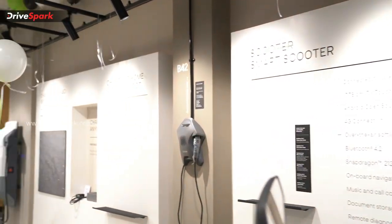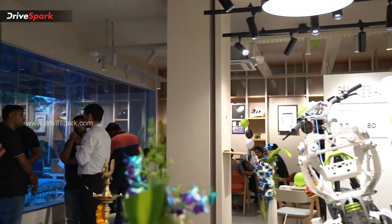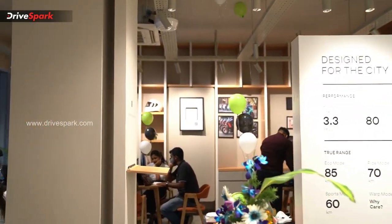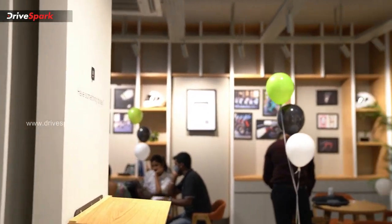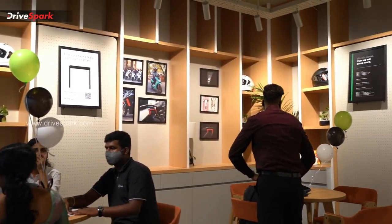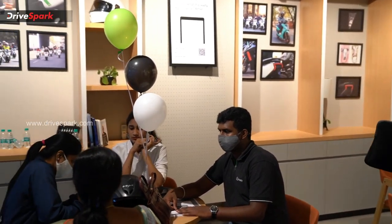You have the experience center area, the lounge area, and the customer lounge area. There are representatives here with information, and you can share details about the scooters, including ownership details with customers.